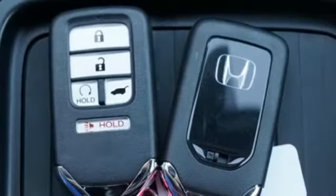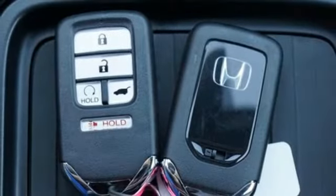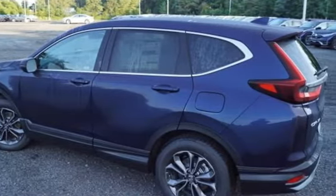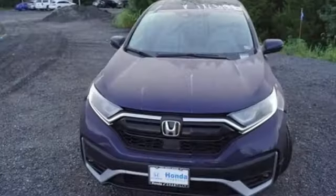AM-FM satellite radio, power sliding and tilting sunroof, doors and push-button start proximity key, and intercooled turbo inline four-cylinder engine.